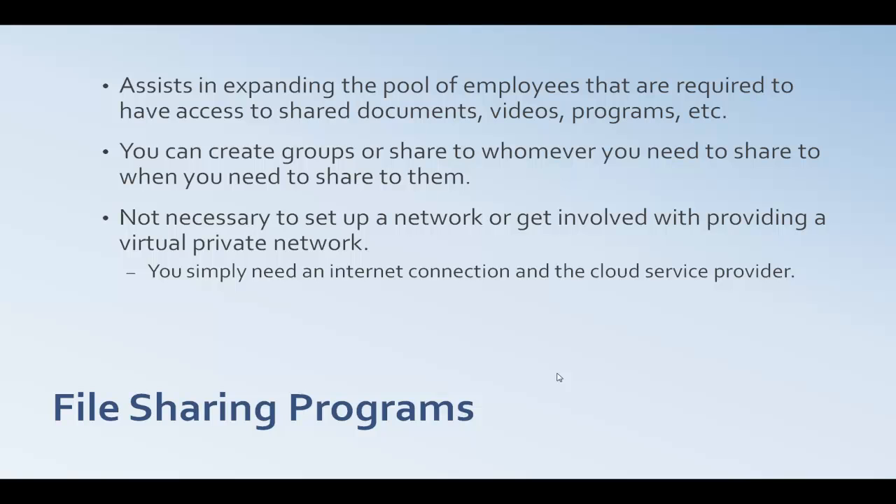Number two is cloud computing as a file sharing program. It assists in having your employees expand their vast information throughout the cloud through groups, task groups, and other employee groups that will have access to the shared documents, videos, and programs.